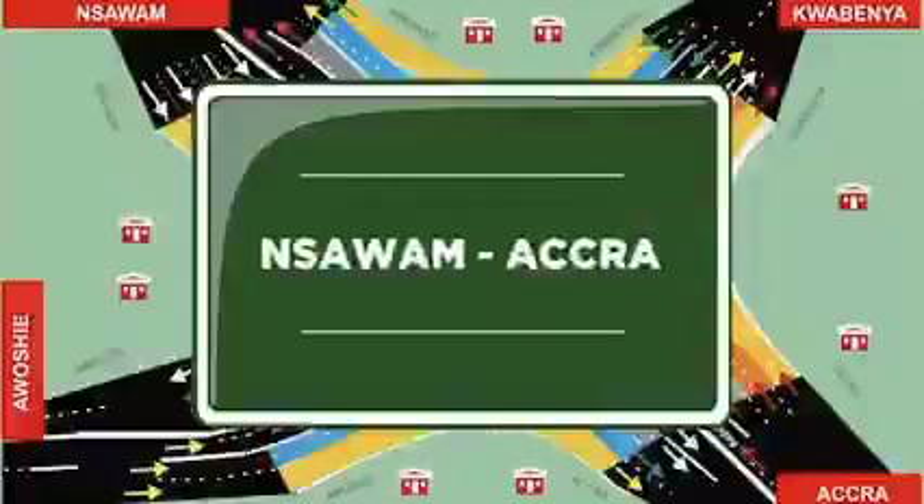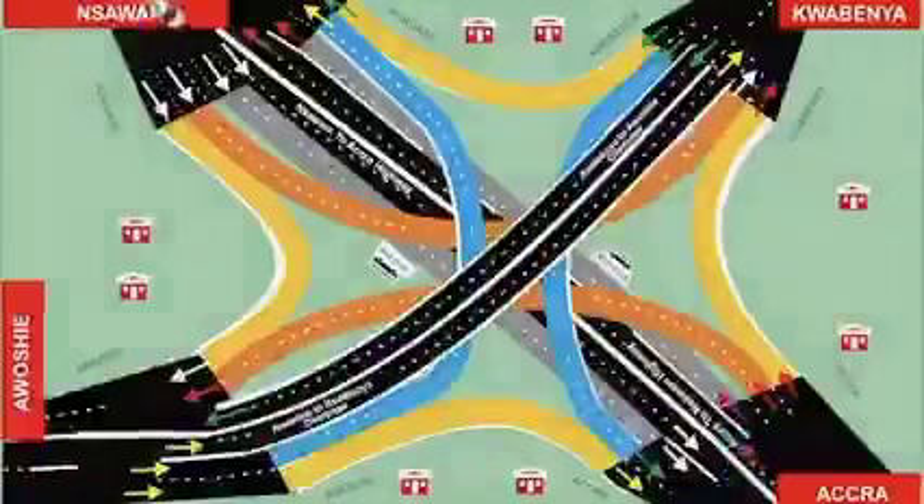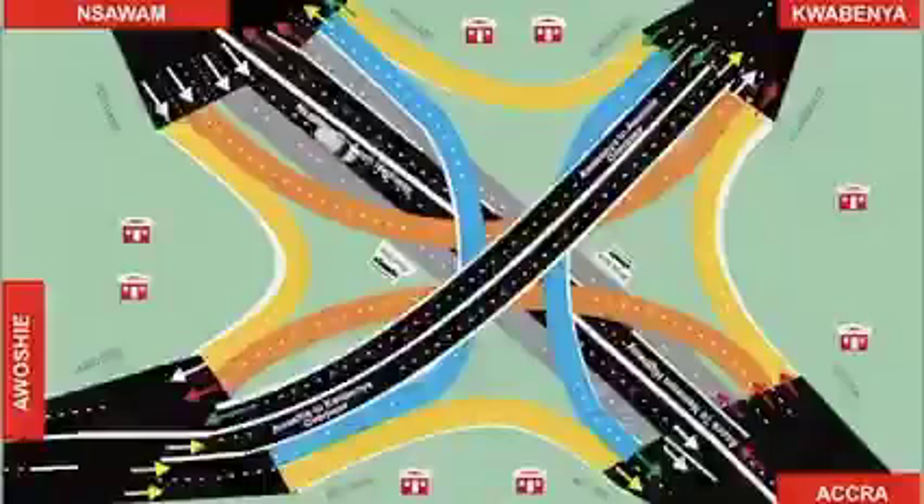From Insawamu to Accra — follow the white car. Motorists from Insawamu to Accra must use the highway to get to Accra.